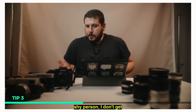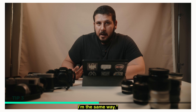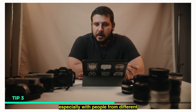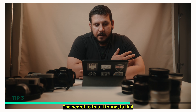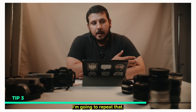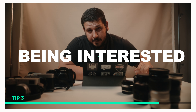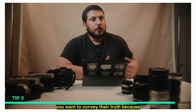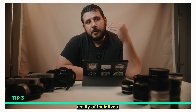You might say you're an introvert, a shy person who doesn't get along easily with people. I'm the same way. For me, this is really difficult to do on the ground, especially with people from different cultures and different backgrounds. The secret I found is: you're interesting just by being interested. If your subject sees that you're really interested in them, in their story, and you want to convey their truth and show the reality of their lives — that's what makes the connection.